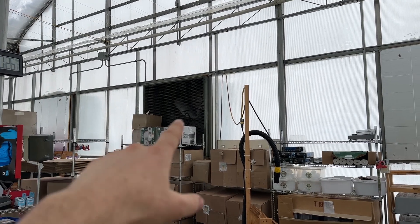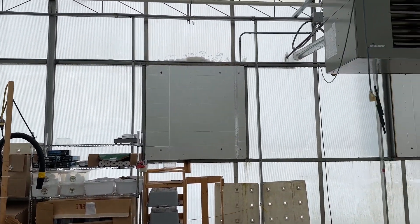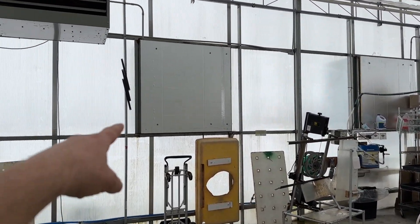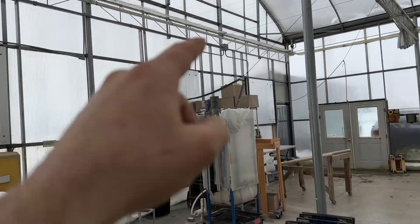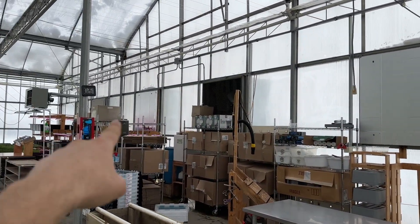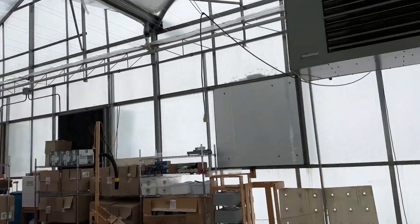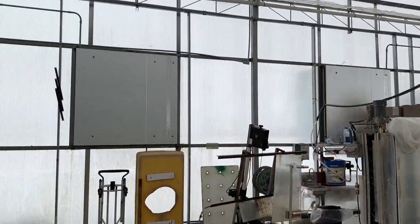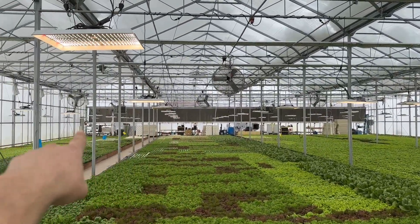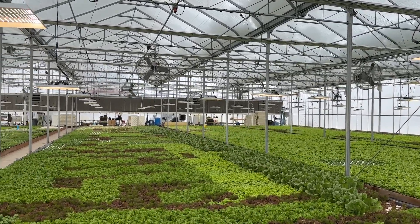Moving on to the exhaust fans — we bought these with the greenhouse from Westbrook. That's probably the most expensive way to do it; you can buy them anywhere. I think these are 52-inch openings, so probably a 48-inch fan, and we've got eight of them. In the winter we've got them all closed off except one. Now with our shade cloth we never uncover the outside two, so we're down to six. The cool cell works like it's supposed to with our low humidity, so that might not be the case in your area.